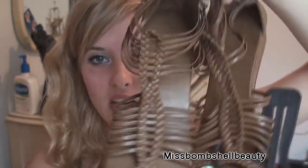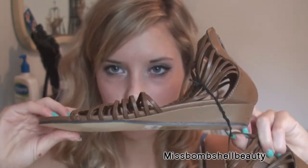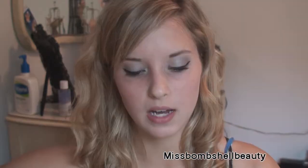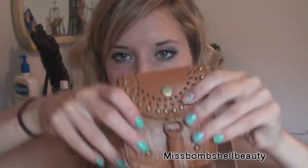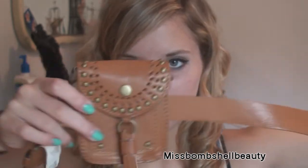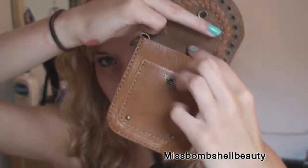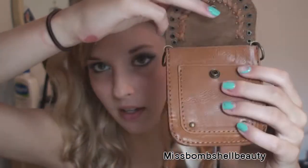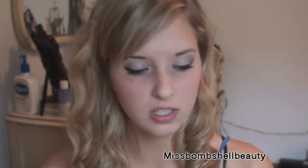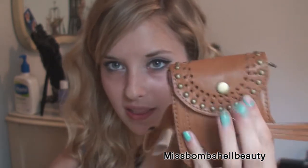I got these shoes from Forever 21 — you can see there's a slight heel on them and they're just so adorable. They kind of remind me of like a bohemian, Indian kind of theme. They're more like flats though. I also got this belt that goes around your waist. You guys might think it's weird but I go to amusement parks and I don't know where to put my phone, so I can just put it in this.